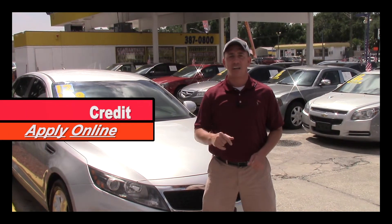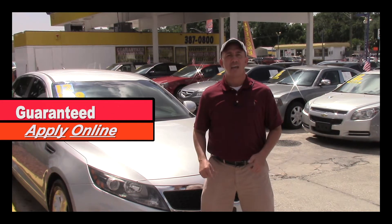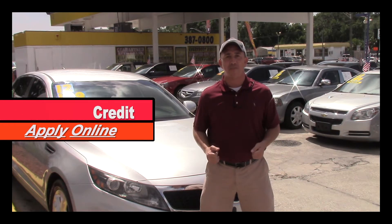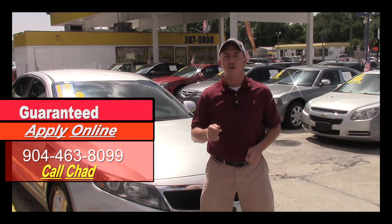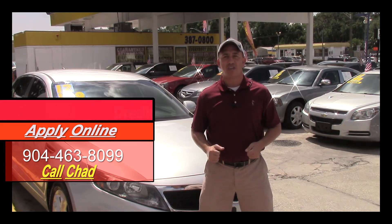If you're interested in this car and you're looking for finance options, I've got you covered. Right here on this page there's a link to a safe and secure credit application — it comes straight to my email and I've got guaranteed approval regardless of your credit history. Fill out the information and then give me a call at 904-463-8099, and I'll be able to see what I can do to get you qualified.